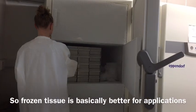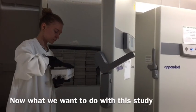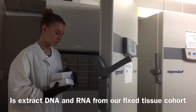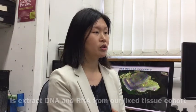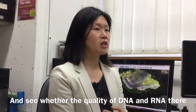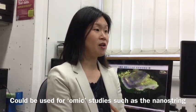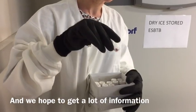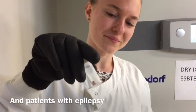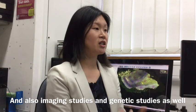Frozen tissue is better for applications like omic applications. What we want to do with this study is extract DNA and RNA from our fixed tissue cohort and see whether the quality of that DNA and RNA is sufficient for omic studies, such as with nanostring technology — a very new technology. We hope to get a lot of information about gene expression in patients with epilepsy and correlate that with our neuropathology, imaging, and genetic studies.